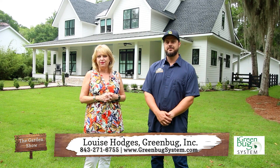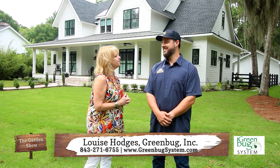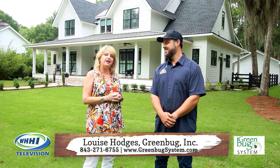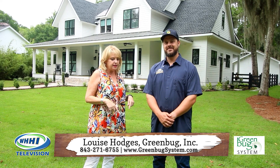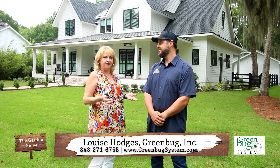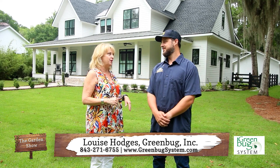Welcome back to The Garden Show. I'm Louise Hodges of Greenbug, and I'm here with Jimmy Varns, who is of Loco Gardeners, but he's also here as a Greenbug System customer. We both love living here in the Lowcountry, but one of the things that is a challenge are the bugs.